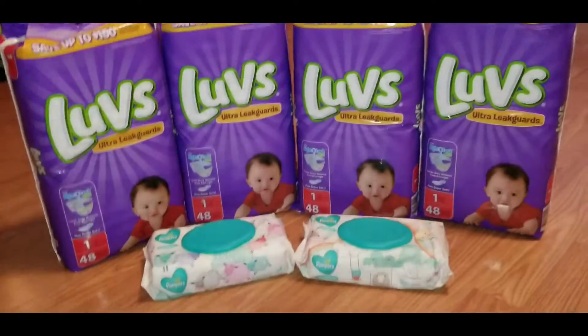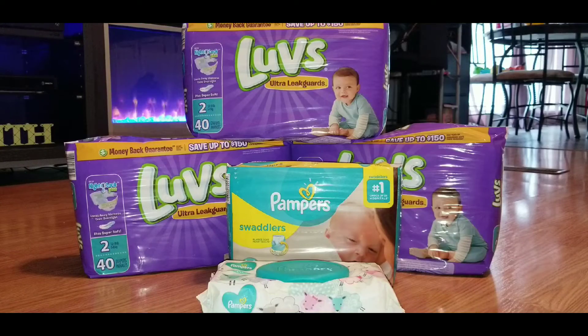For the second transaction I again grabbed more Luvs diapers — size two this time. I only grabbed three packs because that's all the coupons I had left. I used two digital coupons on two of the packs and had one paper coupon left for the third pack. I also grabbed a pack of the Pampers diapers. I would have actually wanted to stock up on more Pampers than Luvs, but the Luvs are a lot cheaper, so I went with more of those today.